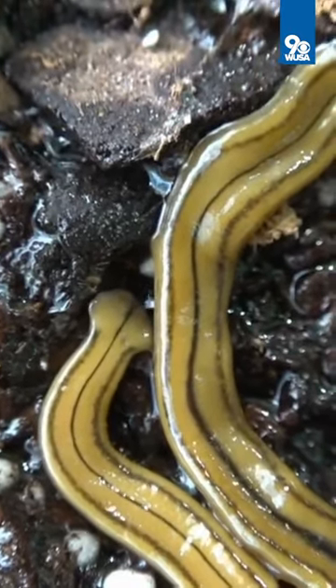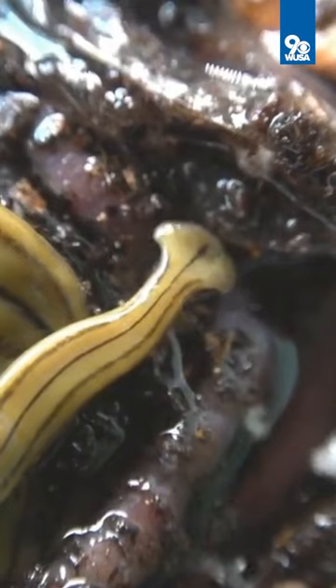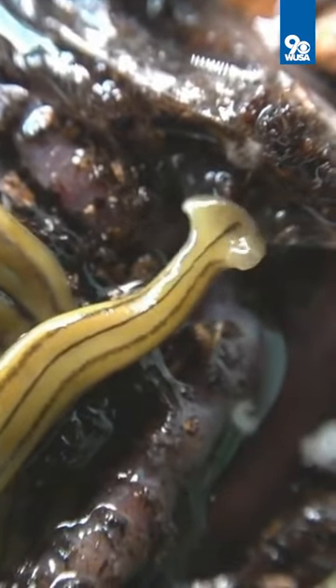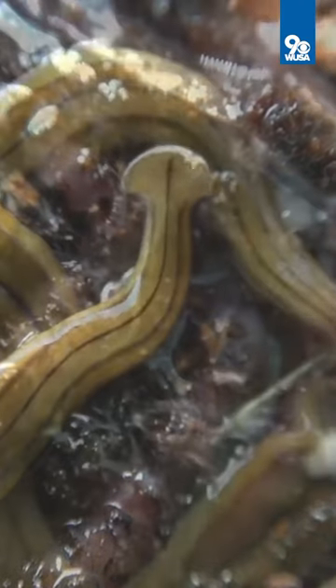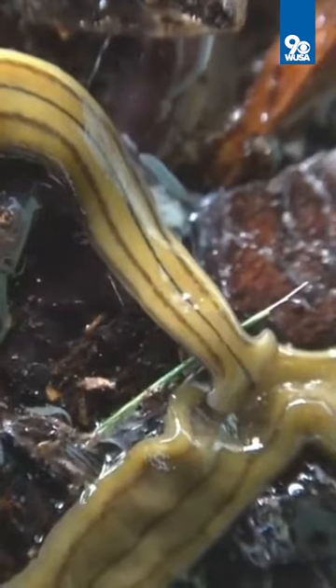This is an invasive flatworm and it secretes tetrodotoxin, a debilitating neurotoxin — the same one that you find in puffer fish. Hammerhead worms use that toxin to incapacitate their bigger prey, mainly just earthworms.